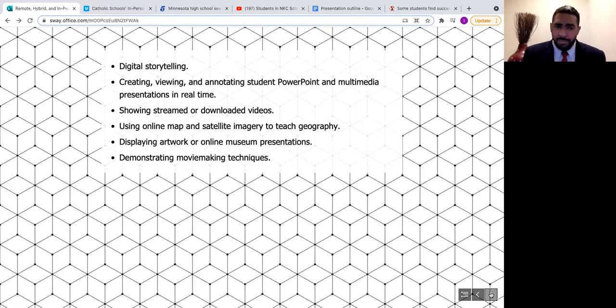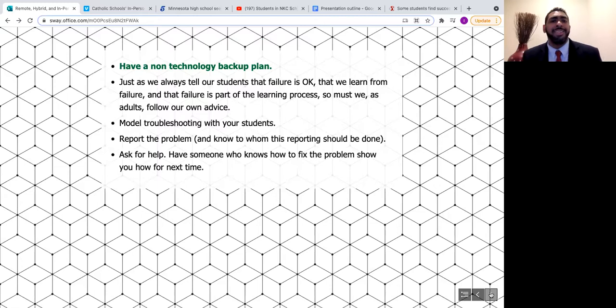Within in-person learning, hardware and equipment will tend to fail — this is inevitable and the number one fear for classroom teachers. The key is to have a backup plan: a non-technology backup plan. Just as we always tell students that failure is okay and part of the learning process, so must we as adults follow our own advice. Model troubleshooting, report the problem, know who to report it to, ask for help, and have someone show you how to fix it for next time.